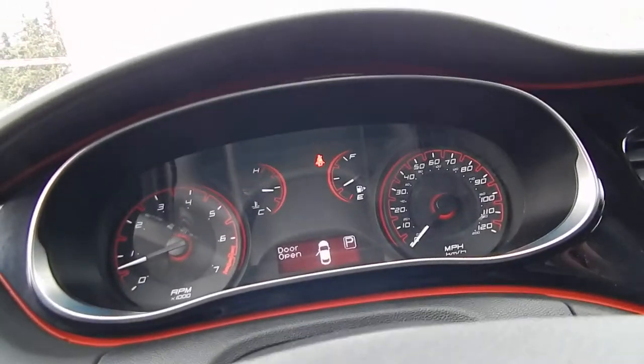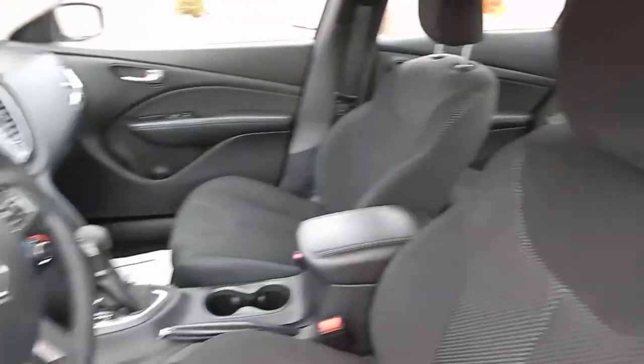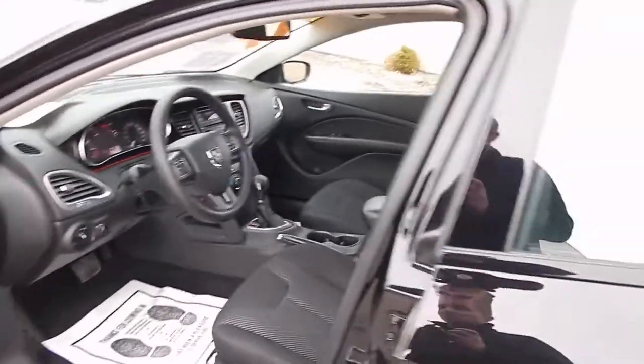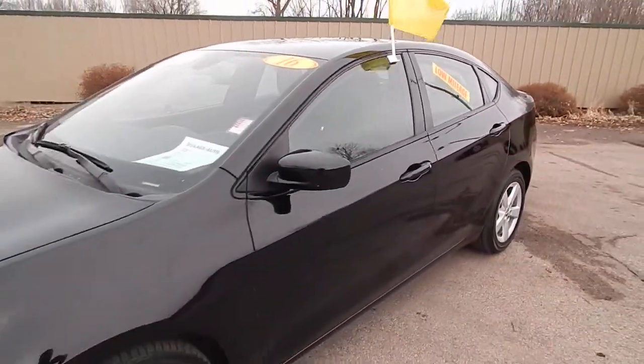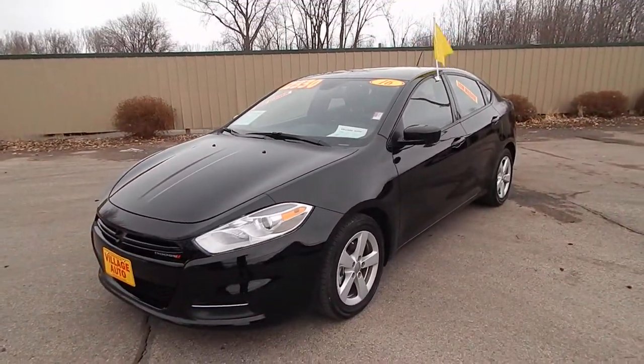Like I said, this one does have only 10,000 miles. All together, a very clean, very well-maintained car that runs and drives out perfect. Stop on down to Village Auto and take this 2016 Dodge Dart SXT home today.